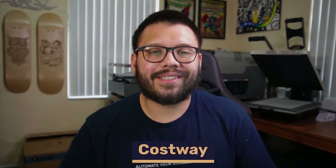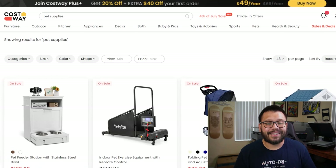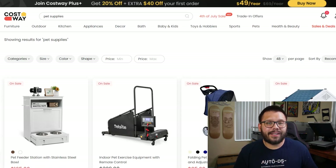Up next we have Costway. Costway is a fantastic option because they actually have dropshipping agreements — so if you're dropshipping on a platform like eBay that requires an agreement between you and the dropshipper, you can reach out to Costway and sign one as proof. Costway also has an amazing 90-day warranty — if there are any problems or defects, you can return within 90 days for a full refund or exchange. They also offer free standard shipping typically taking three to seven business days, and a cash back program where the more purchases you make, the more cash back you receive.